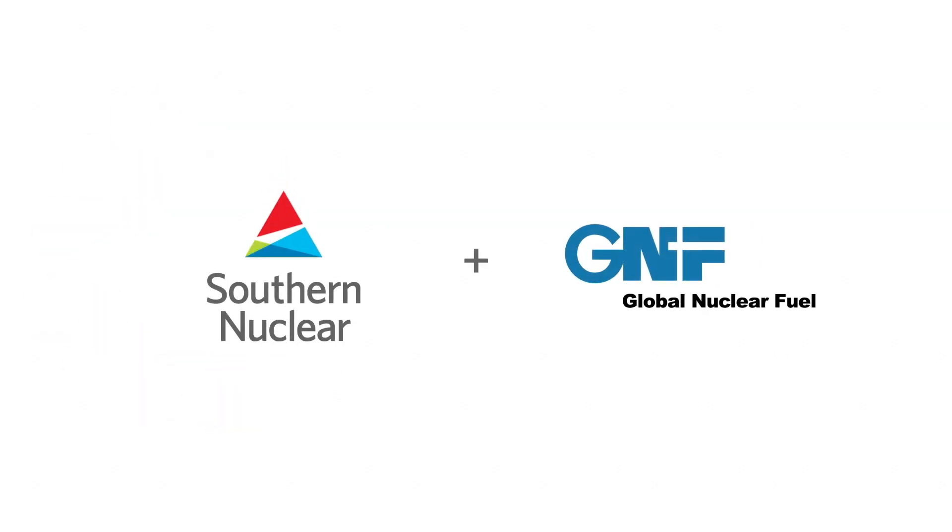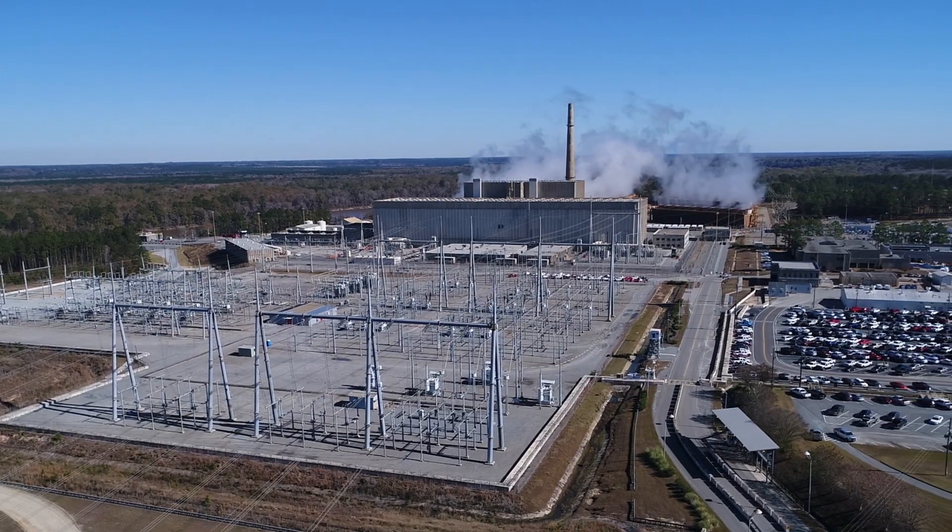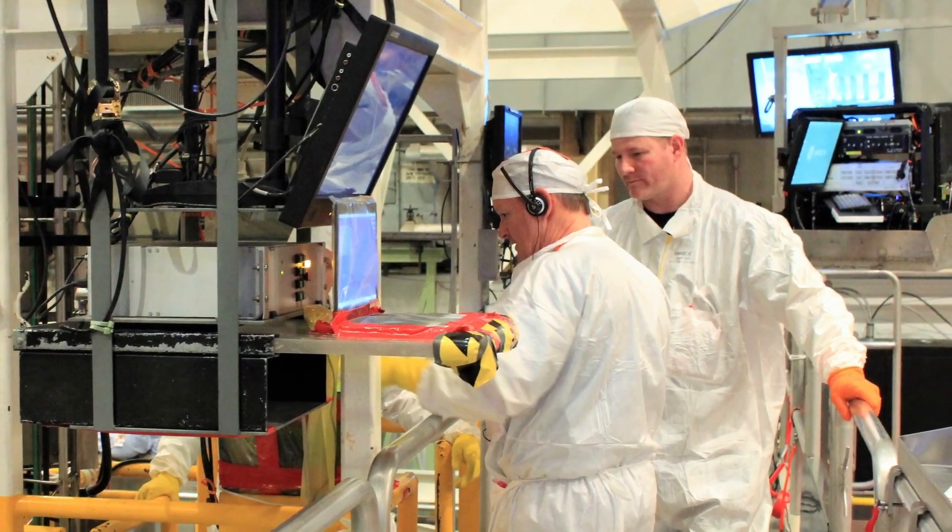Our Southern Nuclear team collaborated with Global Nuclear Fuel to significantly accelerate the deployment of Accident Tolerant Fuel ATF lead test assemblies. The first ATF test assemblies were loaded into a commercial reactor at our Edwin I. Hatch nuclear plant in Baxley, Georgia earlier this year.